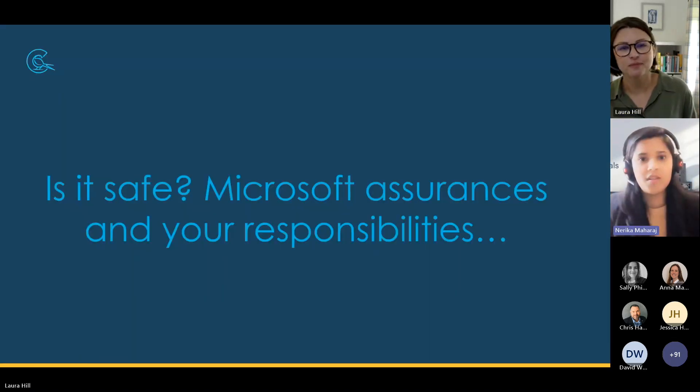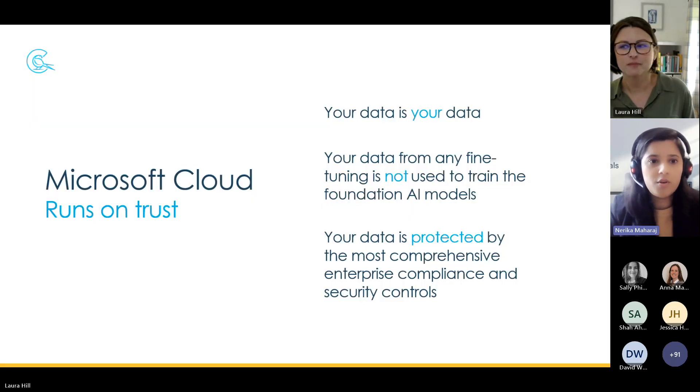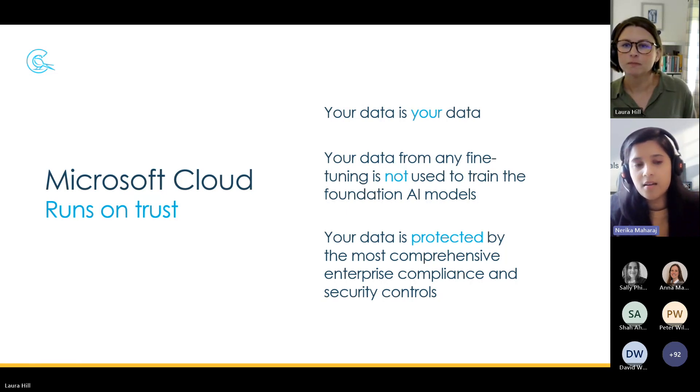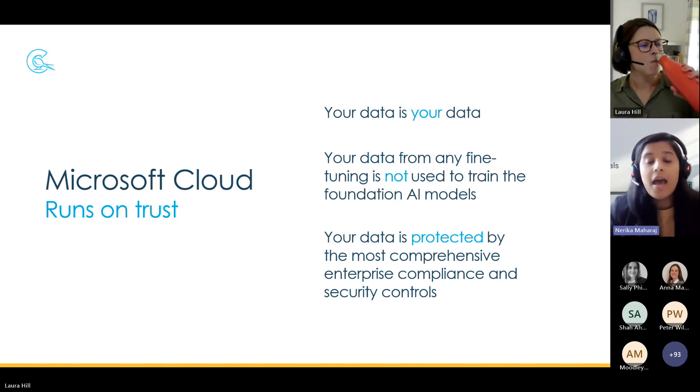Thanks, Laura, for that overview on Copilot and how the AI model has been built by Microsoft. The next question on everyone's mind is whether Microsoft's Copilot is safe and what steps Microsoft has taken to ensure responsible AI. Microsoft did begin their responsible AI journey back in 2017, when they committed to making sure their AI systems are developed in a way that warrants the end user's trust. The Microsoft Cloud as a whole runs on a trust system, and trust has been a fundamental promise built into the Microsoft Cloud since the very beginning.